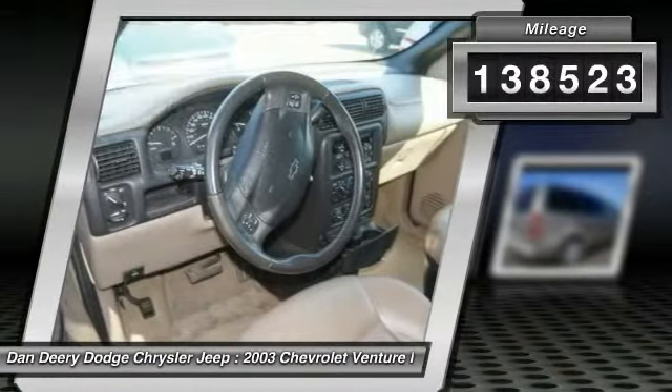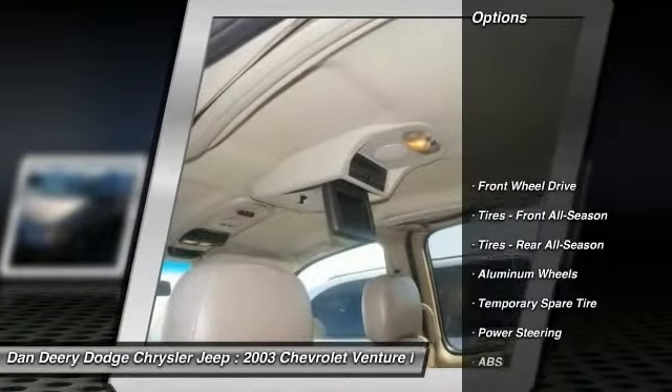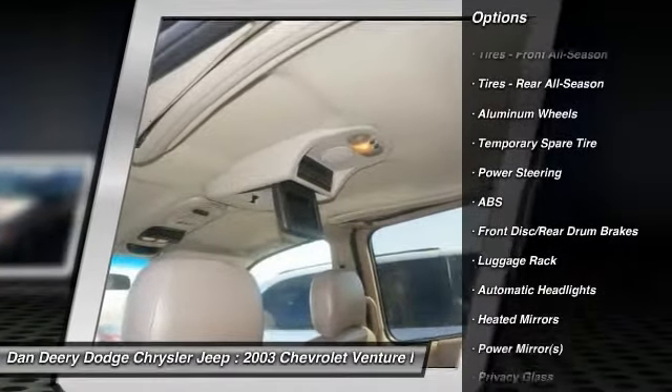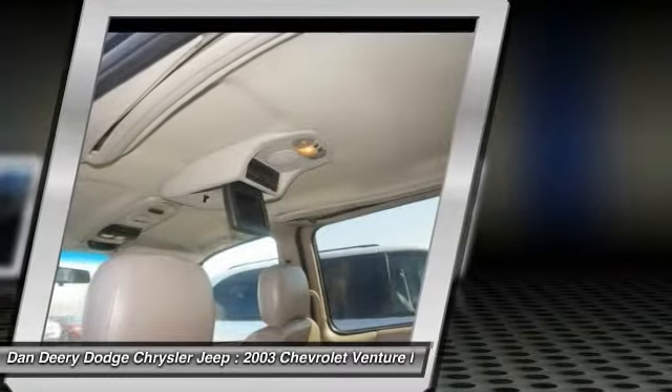This vehicle has less than 140,000 miles. Here are some of this vehicle's great options: anti-lock braking system, steering wheel audio controls, air conditioning, power steering, adjustable steering wheel.